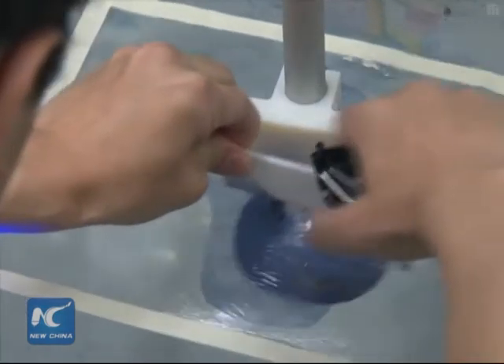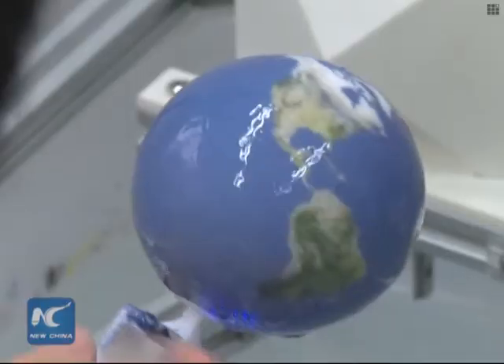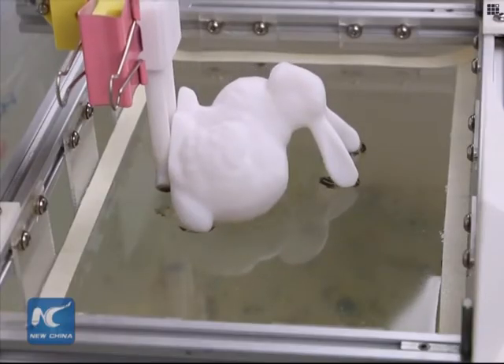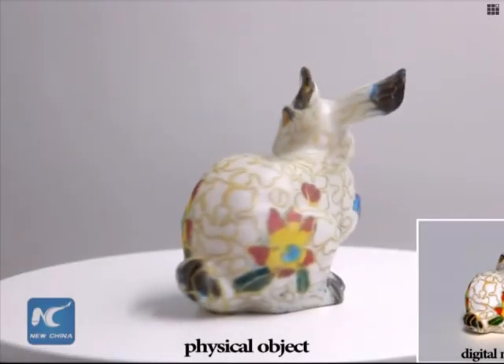Three-dimensional printing has made rapid developments in recent years. However, it remains difficult for 3D printers to turn out objects with complex surface patterns. The research has attracted wide attention and interest from industry players such as printer manufacturers.